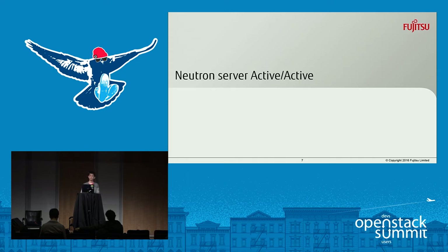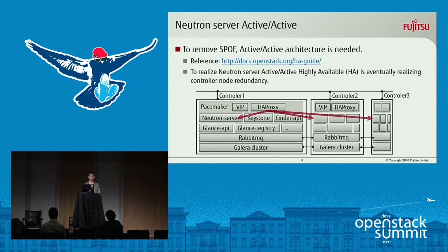First of all, I'll talk about Neutron Server Active Active. This is important to remove a single point of failure. Here is the URL about the detail of this architecture. Realizing Neutron Server Active Active is essentially realizing controller node redundancy. This picture is a very rough overview of the Active Active architecture — here are three controllers, and each controller has the same servers like Neutron Server or Keystone Server.